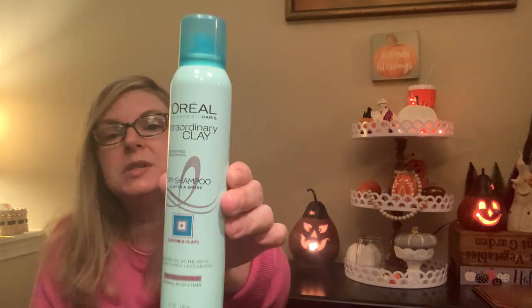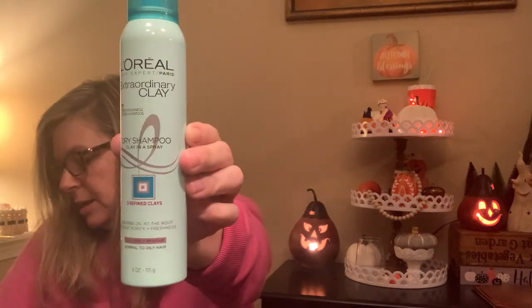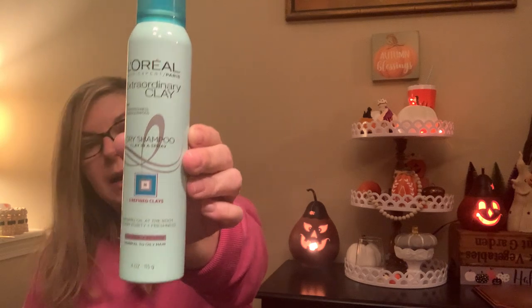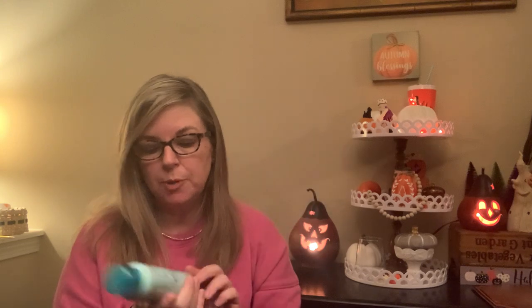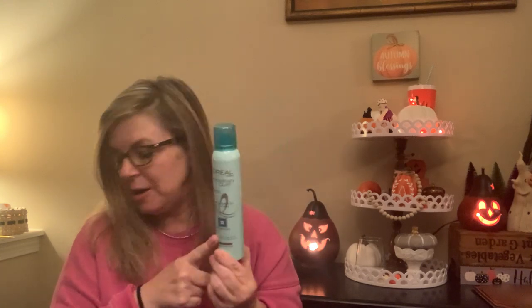I got these last time I was at this Dollar Tree and was really glad they had more. This is a full-size L'Oreal dry shampoo — Extraordinary Clay, clay in a spray. I scanned the barcode on my Walmart app and it's like $7 at Walmart. It has a nice fresh showery fragrance, not super floral, so it could be used for men or women. I got a couple to keep as backups at home, and a couple to make little gift bags for my sisters for Christmas or their birthdays.